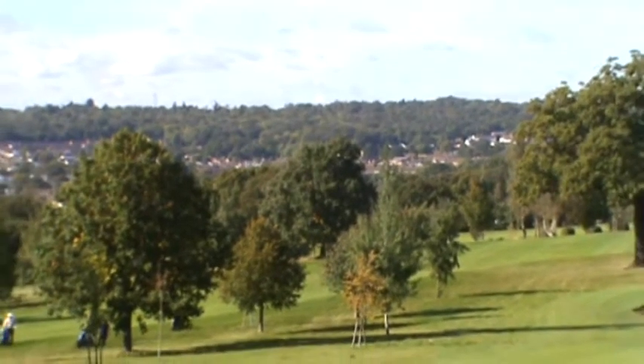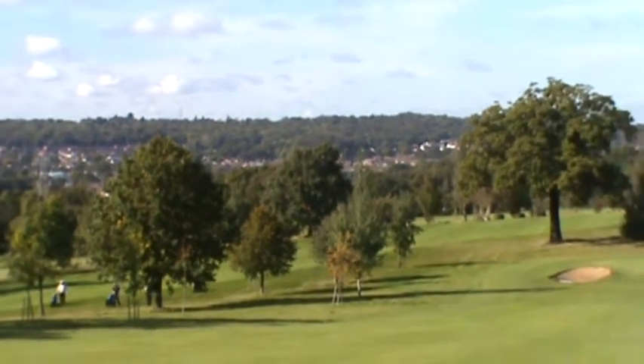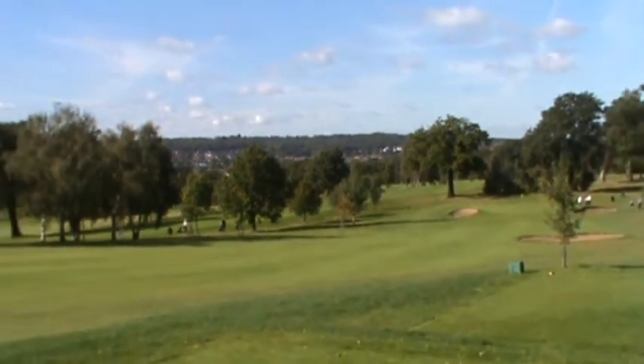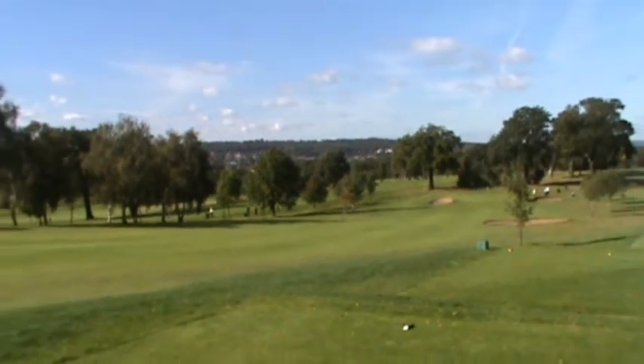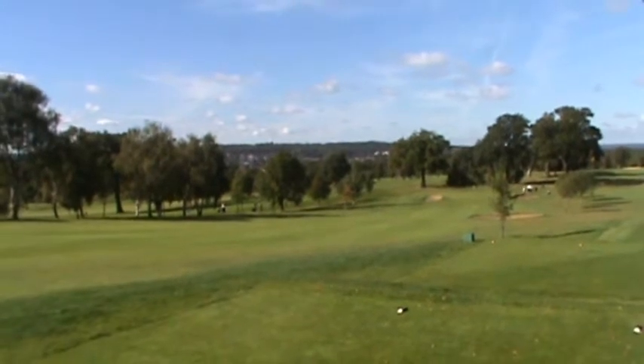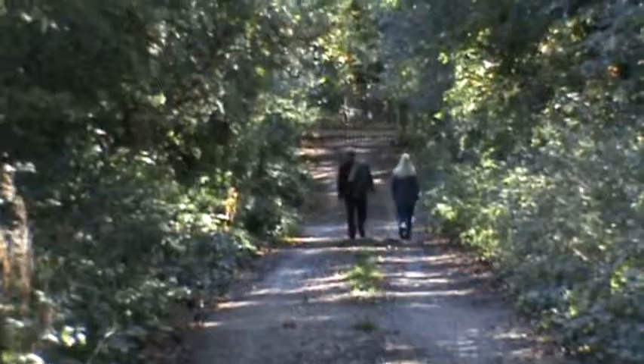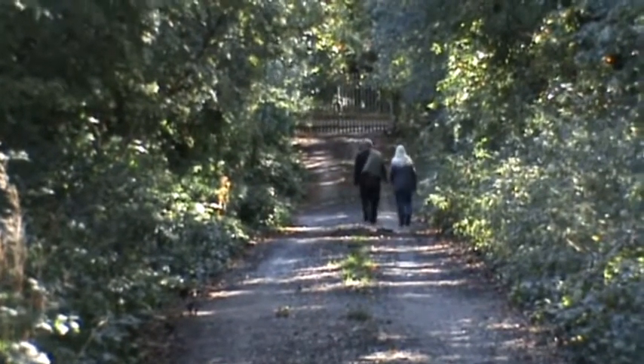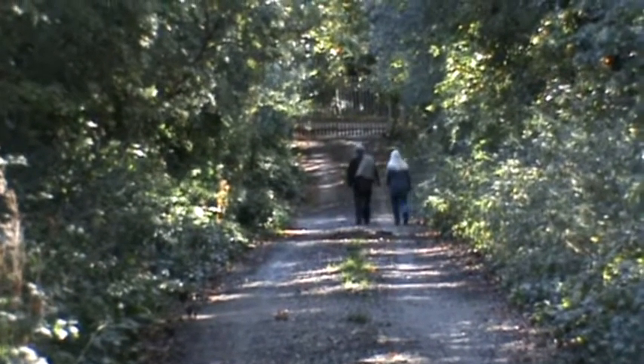This is an absolute stunning view. And this lane has got a wonderful name — it's called Ass House Lane.